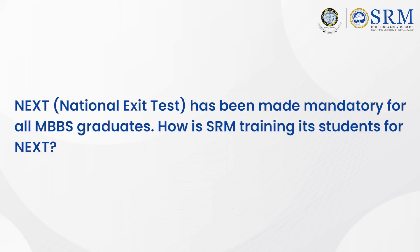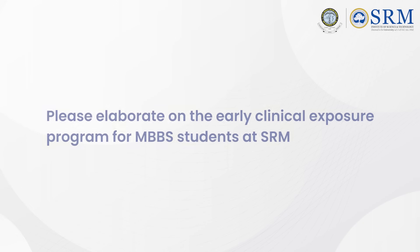National exit test has been made mandatory for all MBBS graduates. How is SRM training its students for NExT? NMC has introduced NExT exams from this year onwards. We are concentrating more on final year students. We have divided them into small groups of 38 students each, trained on MCQs one-to-one and on clinical subjects. Students from first year to third year are also trained regularly with MCQ tests and evaluated constantly, in line with the NExT pattern.